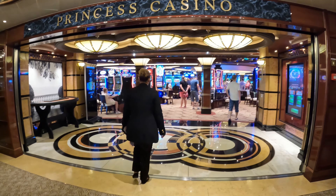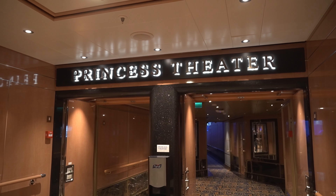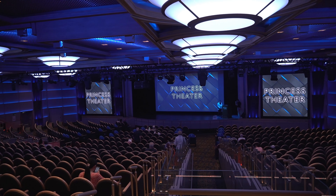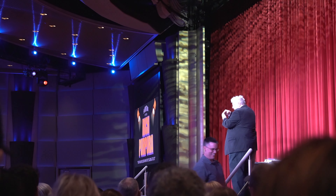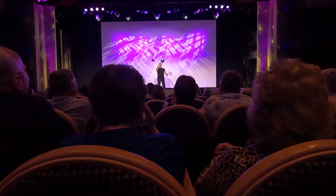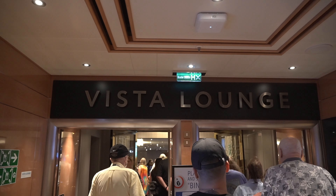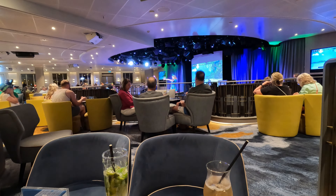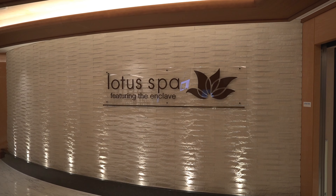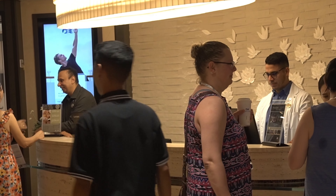Try your luck at the Princess Casino on deck six — there are a lot of events that happen. Deck six and seven holds the Princess Theater; we saw many comedians, a juggler, and one of our favorite shows called the Spotlight Bar. On the other side of the ship is the Vista Lounge on deck seven, which always had some kind of event, bingo, or comedian performance. Take Five is a jazz club located on deck six. Get many different treatments and massages at the Lotus Spa — this should be booked in advance as there are limited slots. It is located on deck five near guest services.